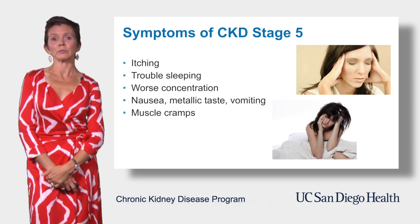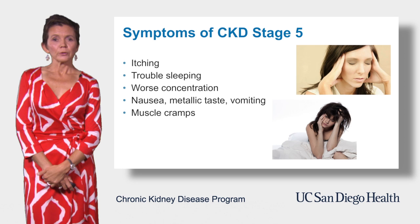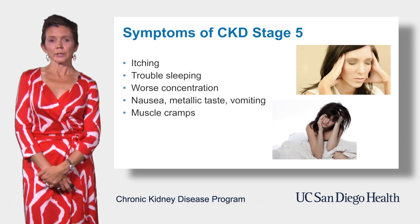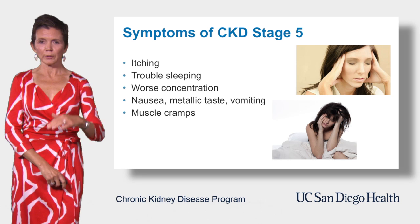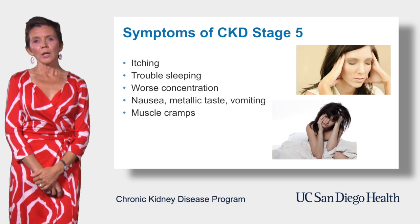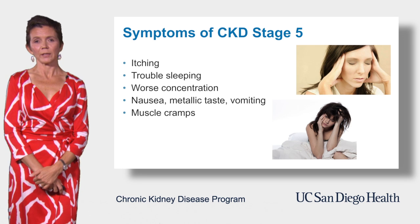Some patients might feel more cold than usual. Your urine volume might drop — you'll be peeing less than you did previously — and maybe swelling in your legs will get worse. Sometimes in stage 5 chronic kidney disease, blood pressure control becomes more difficult; we have to add another agent and blood pressure keeps creeping up. Patients who have diabetes might have more episodes with low instead of high blood sugar — that's one of the findings of advanced kidney disease.